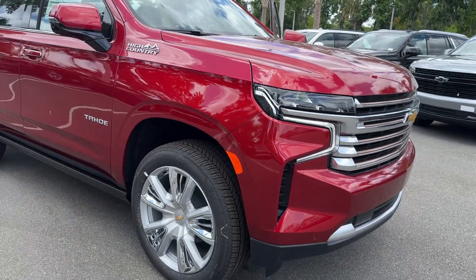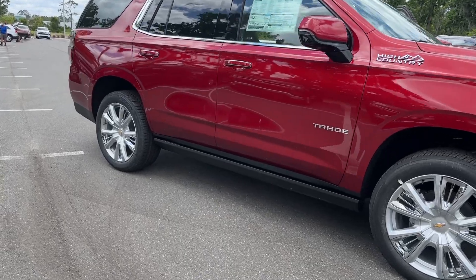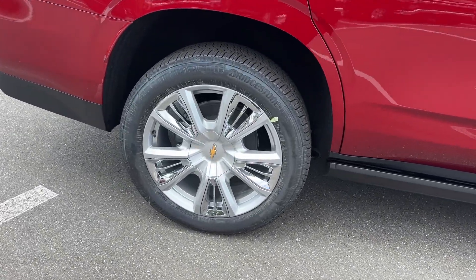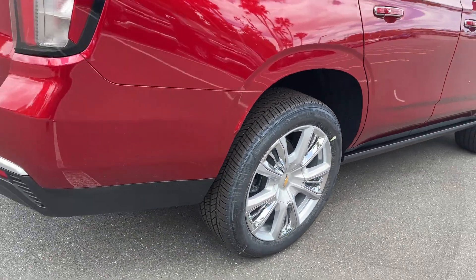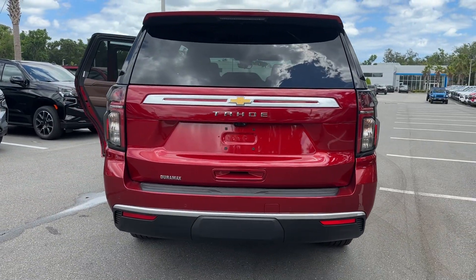Get a feel for the 2024 Chevrolet Tahoe. The Tahoe delivers the power and capability of a full-size SUV, state-of-the-art technology to keep you safe and connected, a serene cabin loaded with amenities, and impressive fuel efficiency. The following are some of this vehicle's highlighted options.